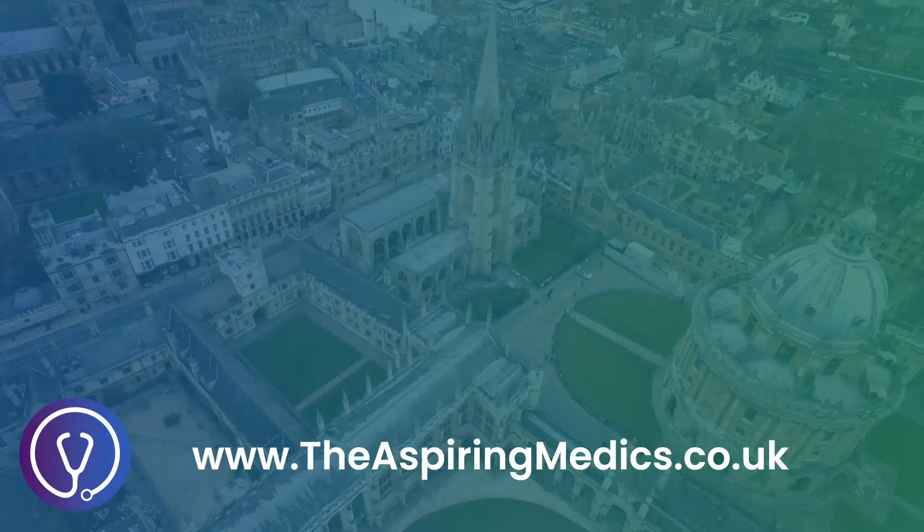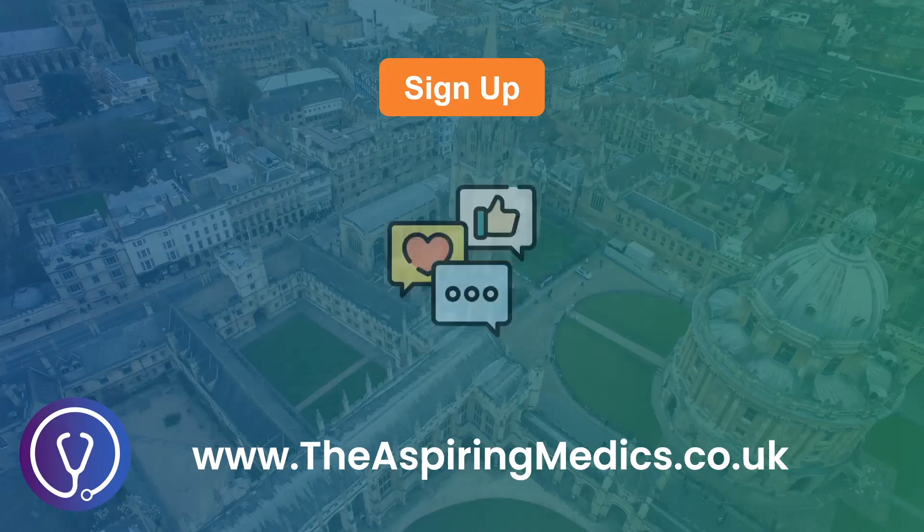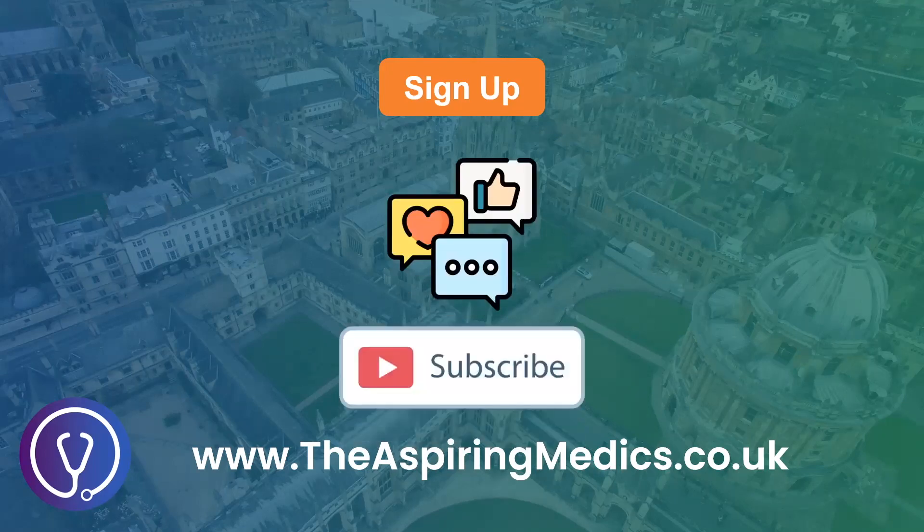There we have it, thanks for watching this video from The Aspiring Medics. If you'd like expert feedback tailored to your universities, complete with individualised analytics, check out our medicine personal statement review service on The Aspiring Medics website. It's the most cost-effective service on the market and we've had glowing feedback from students. Don't forget to like, comment, and subscribe if you found this useful — see you in the next video!